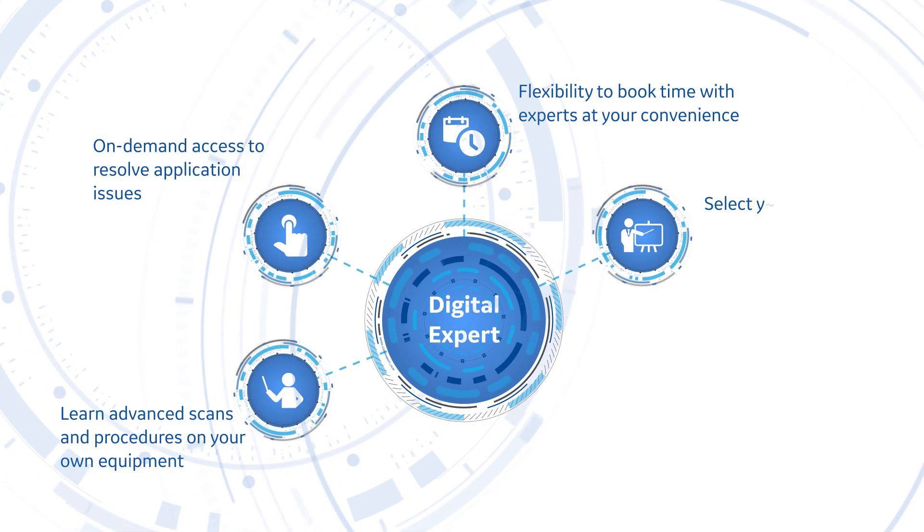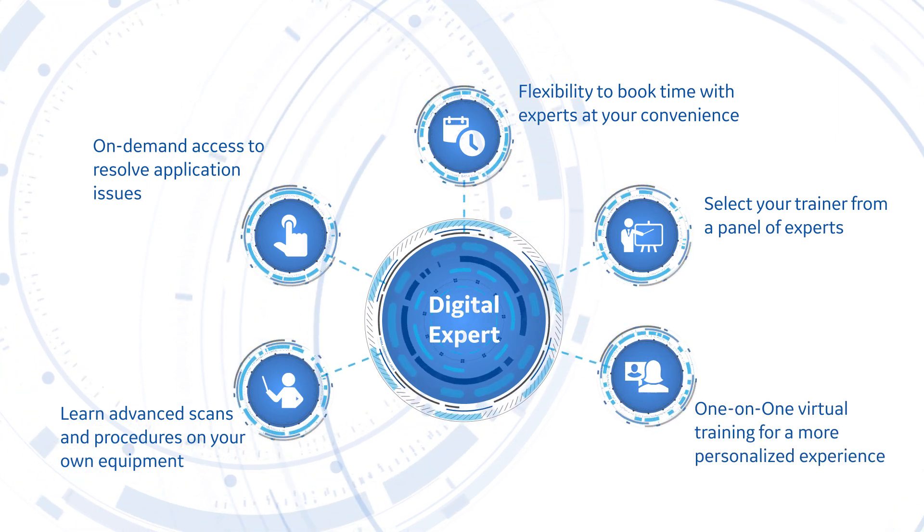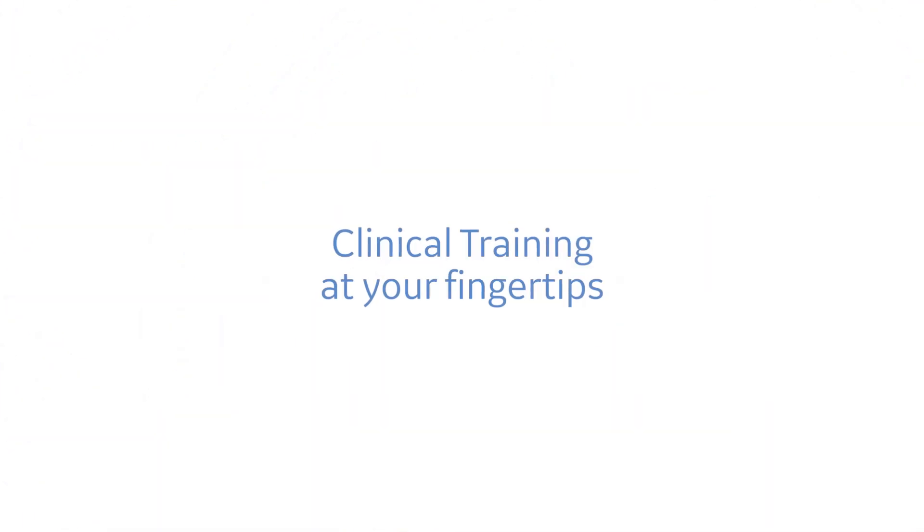Unleash the full potential of your GE system and skills — on your schedule, at your convenience. Digital Expert by GE Healthcare.